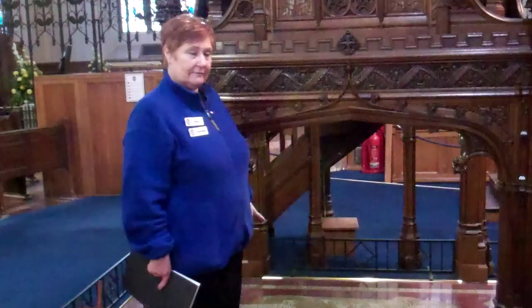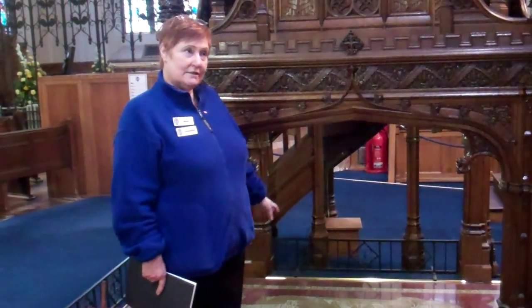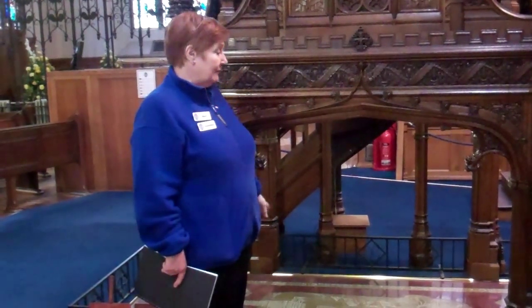We've got eight kings buried here, but one of the most important kings we have here is this one — Robert the Bruce. Robert the Bruce is buried in the 12th century floor, and they quite literally built this church round about him.